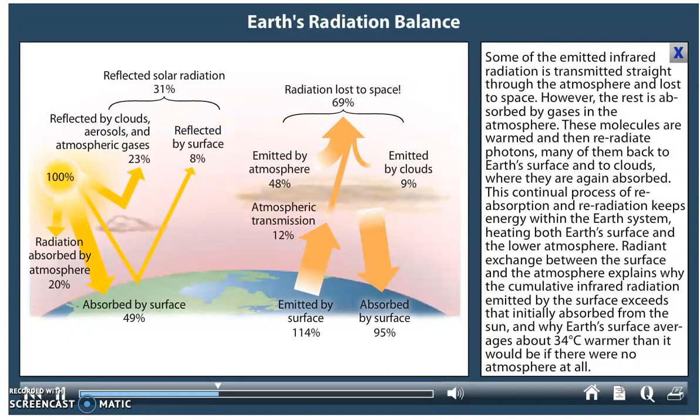This continual process of re-absorption and re-radiation keeps energy within the Earth's system, heating both Earth's surface and the lower atmosphere. Radiant exchange between the surface and the atmosphere explains why the cumulative infrared radiation emitted by the surface exceeds that initially absorbed from the Sun, and why Earth's surface averages about 34 degrees Celsius warmer than it would be if there were no atmosphere at all.